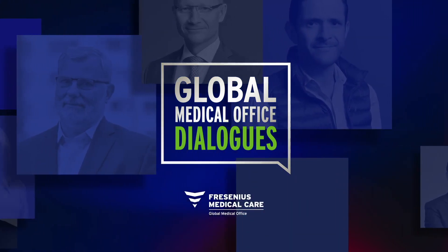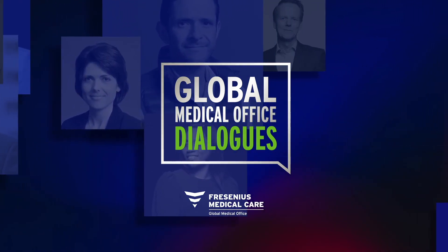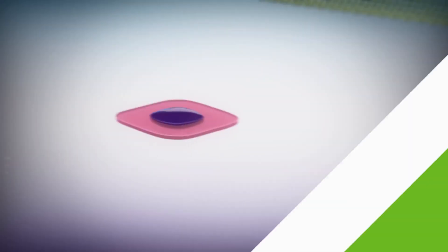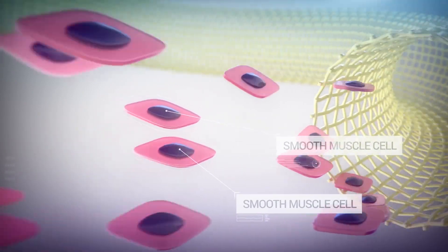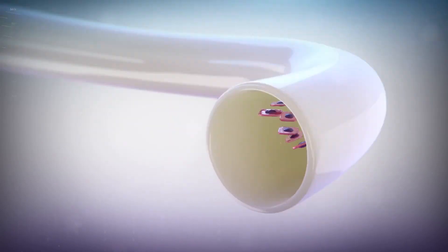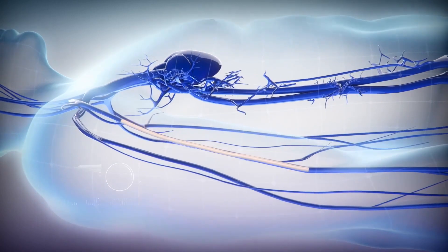Welcome to Global Medical Office Dialogues. Human acellular vessels are bioengineered blood conduits which have shown great promise in clinical trials for vascular applications, including arteriovenous access for hemodialysis, peripheral arterial disease, and trauma repair. Today's guest, Dr. Laura Nicholson, founder and CEO of Humacyte, is here to discuss this promising technology and its recent deployment as humanitarian aid for repairing vascular trauma in Ukraine. Welcome, Laura. Thanks for joining me. Thank you for having me, Frank. It's great to be here.